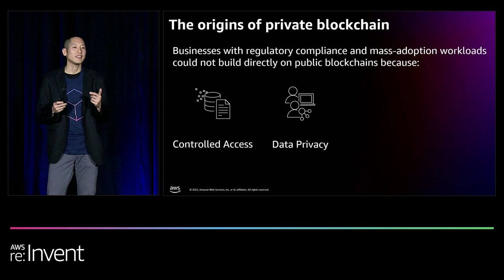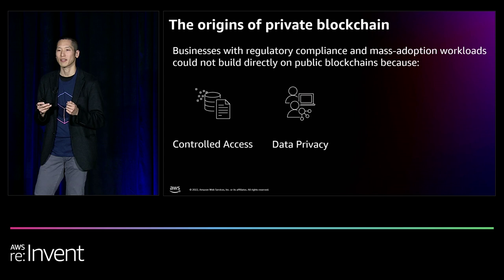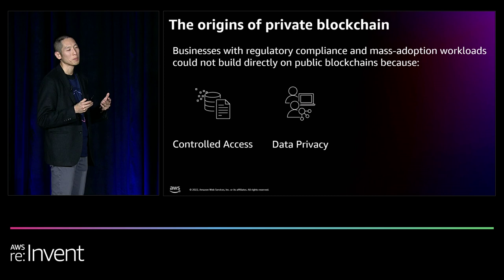Further, while the decentralized nature of a public blockchain does make it a suitable solution for disaster recovery, the lack of privacy controls violates compliance requirements. Especially when government-driven regulations such as GDPR drove further regulations, which would result in fines amounting to as much as 4% of a company's annual revenue upon a violation.